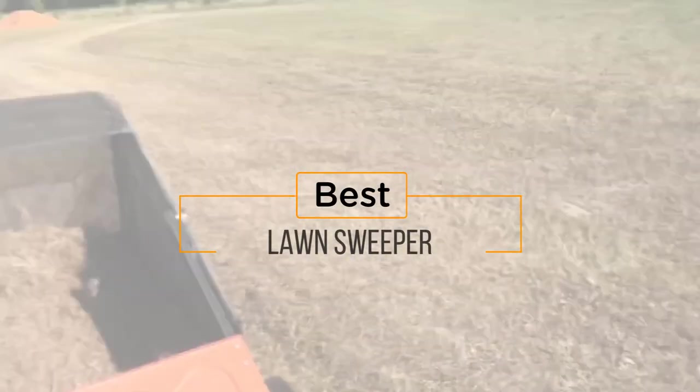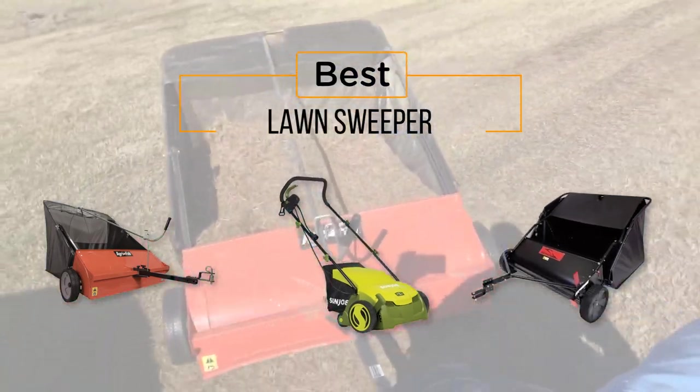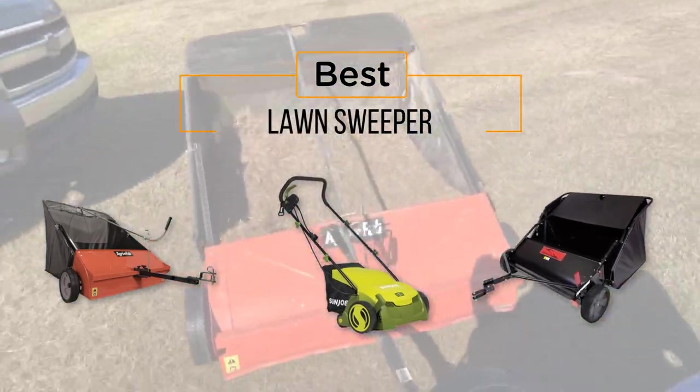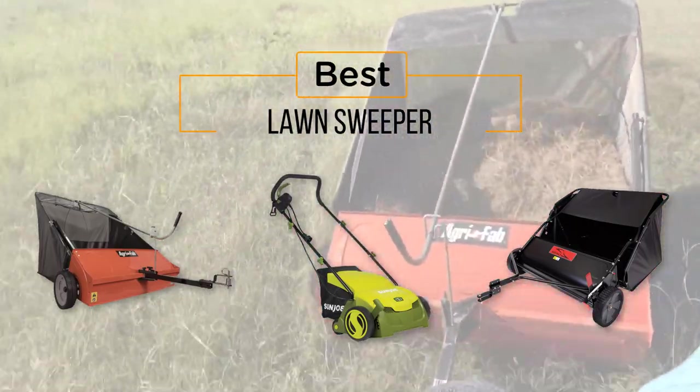Looking for the best lawn sweeper? Here's a collection you've got to see. At any time you can click the circle for more info and real-time deals.